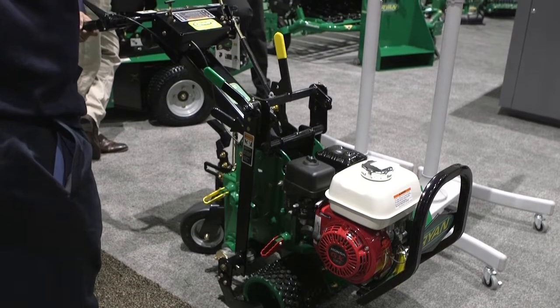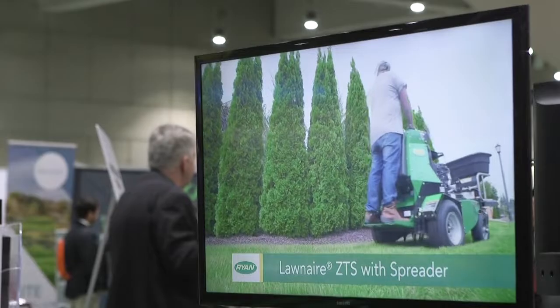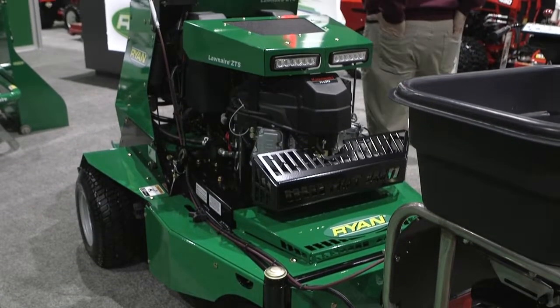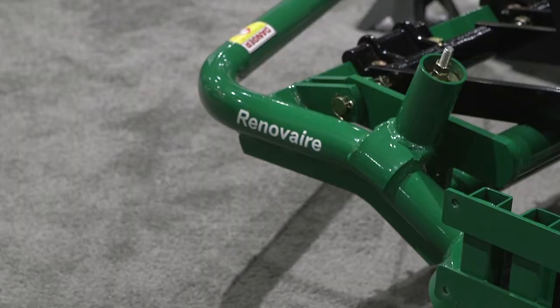My name is Craig Ransavage. I'm the product manager for Ryan Turf, and we are here today at the GIS show 2019 in lovely San Diego, California, representing the Ryan Turf Care product line with a variety of turf care equipment — starting with our staple junior sod cutter, two different examples of our aeration products: our stand-on Launaire ZTS and our tow-behind Renovare product.